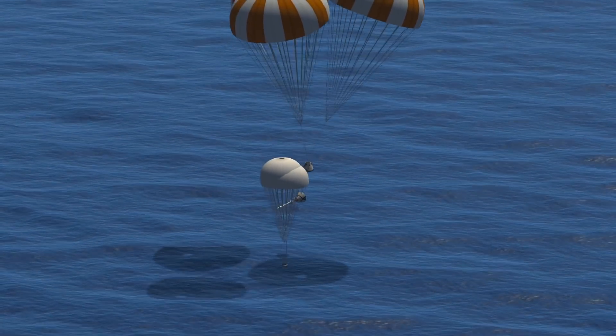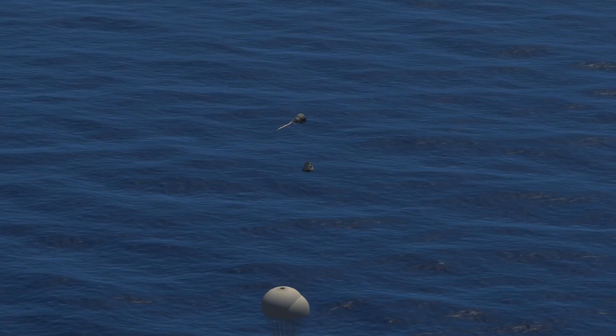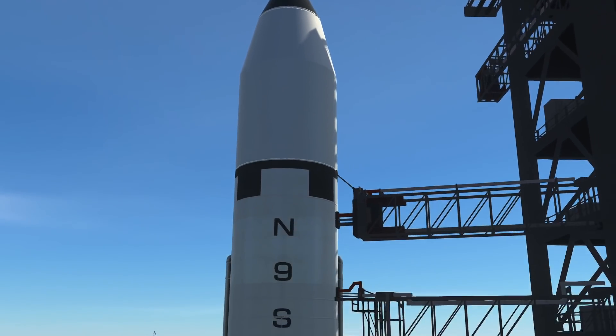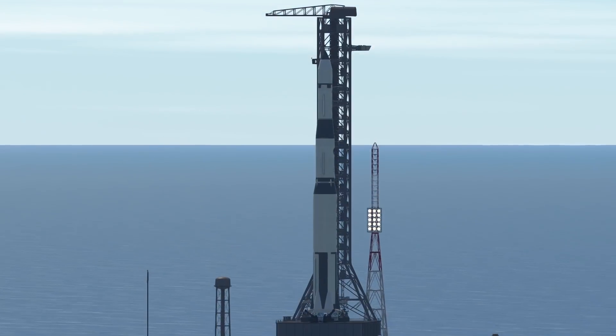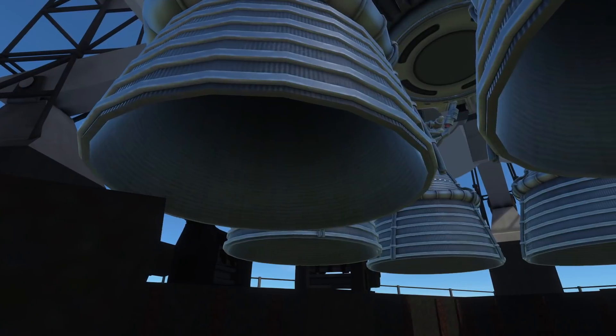Now we have to address problems with the launch vehicle itself. Nebula must be entirely redesigned from the ground up. This is Nebula 2A — our biggest rocket yet.